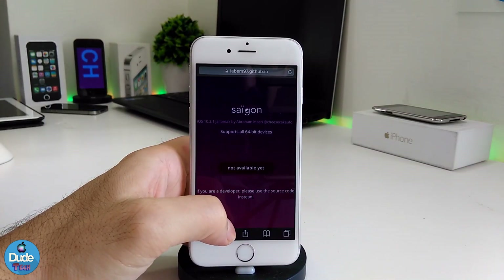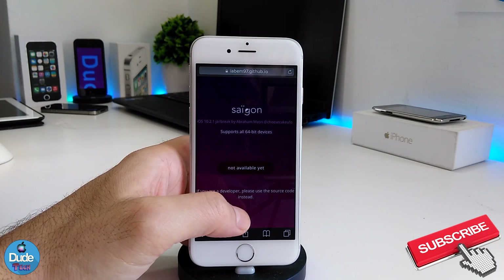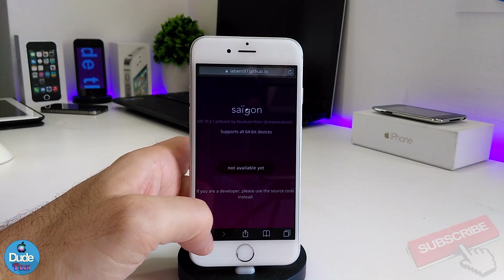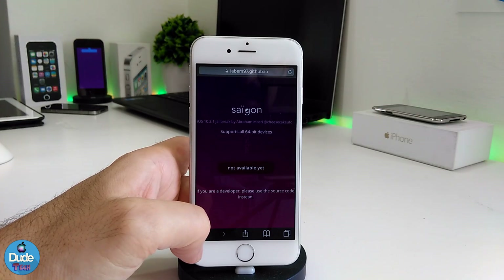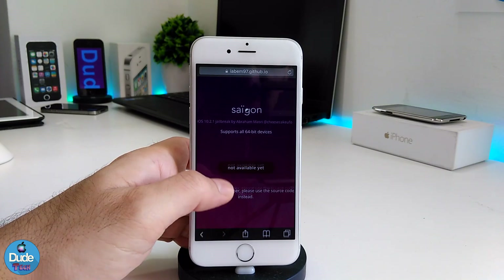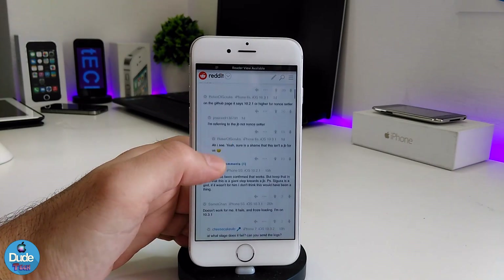The thing is, most of the things on that jailbreak are not stable yet, and there are a lot of reports and feedback from people who tried to jailbreak their devices on the 10.2.1, which is only going to support 64-bit devices. The feedback is that most devices are not working and the jailbreak is not stable.